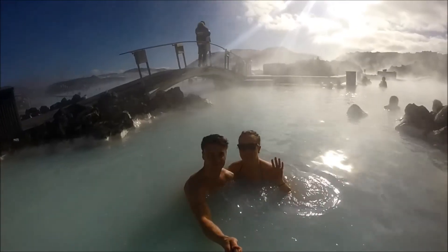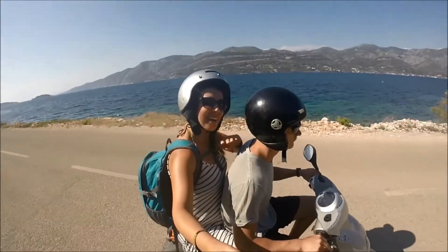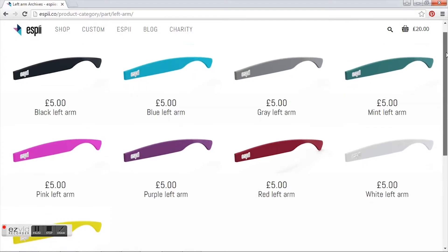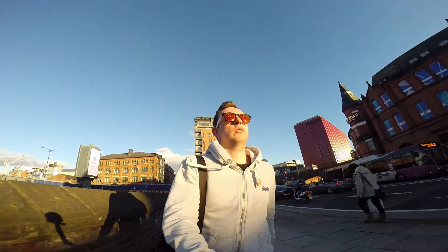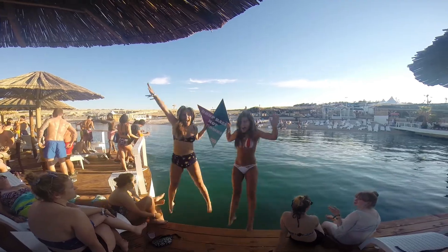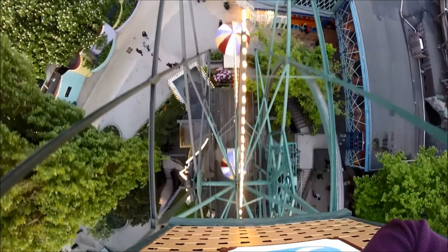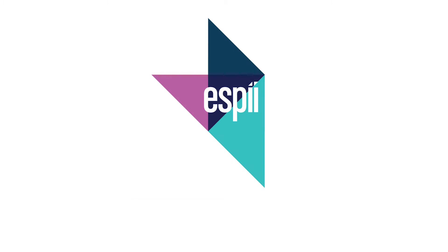We would really appreciate your support to hit our first manufacturing run and become part of the custom eyewear movement. After the Kickstarter campaign, you will be able to buy extra parts individually, so you can add to your collection of colours. We have so many exciting ideas for 2016, and we can't wait to show you what's coming next. Thank you for viewing our campaign and for supporting ESPY today.